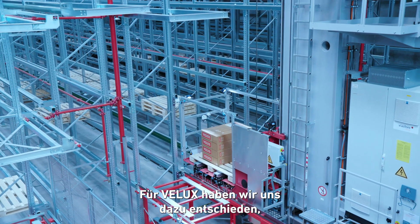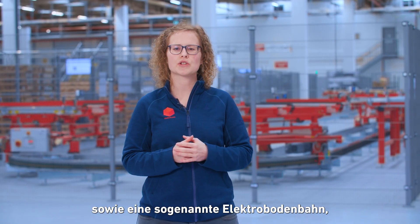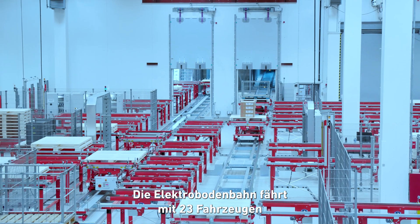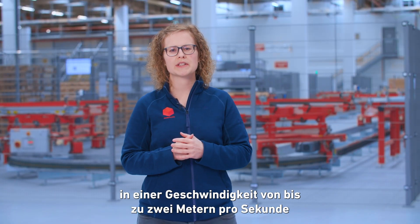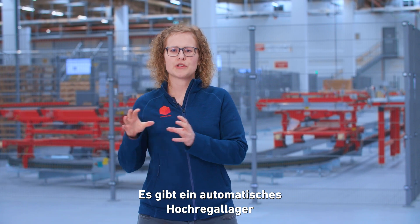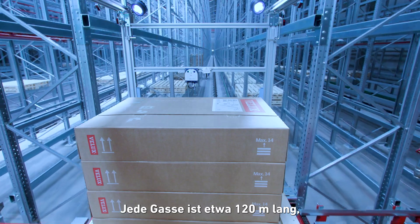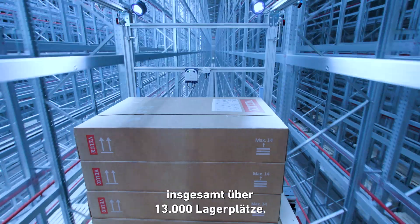For VELUX, we decided to use oversized roller and chain conveyors as well as a so-called inverted monorail system, where we essentially have carts on tracks. The monorail travels with 23 vehicles at up to 2 meters per second and connects four buildings. There is an automated high bay warehouse with 10 oversized stacker cranes; each aisle is about 120 meters in length, summing up to over 13,000 storage locations.